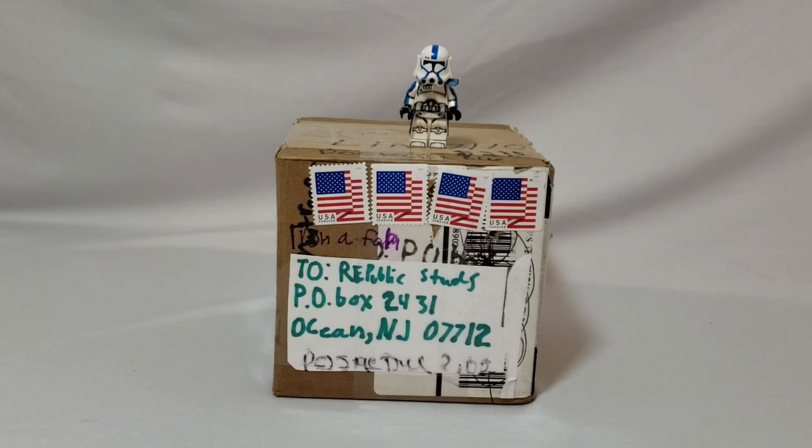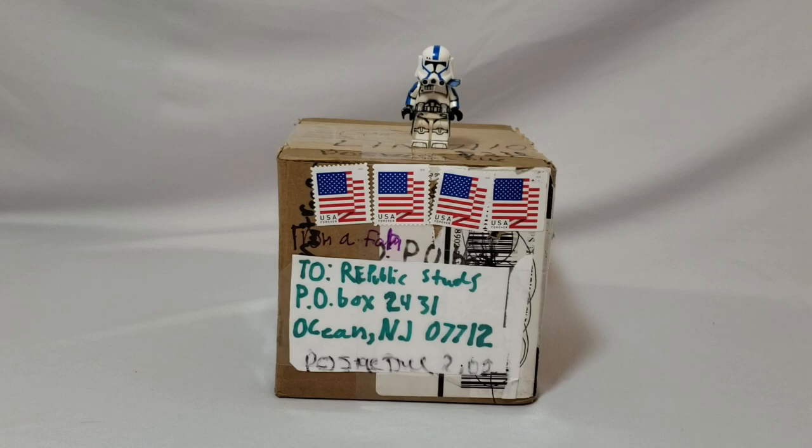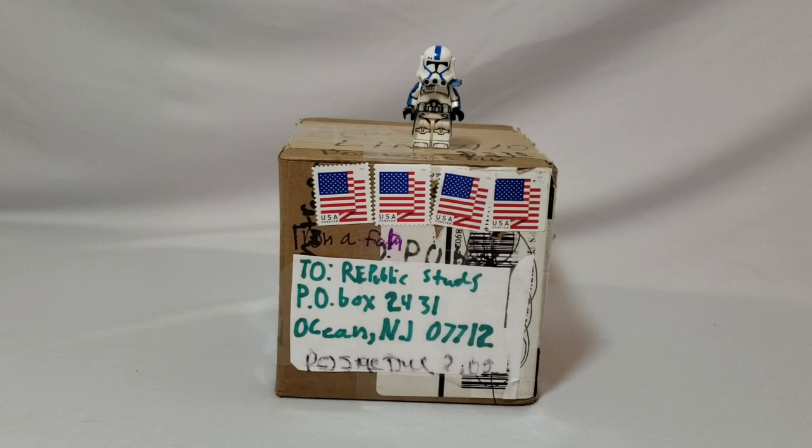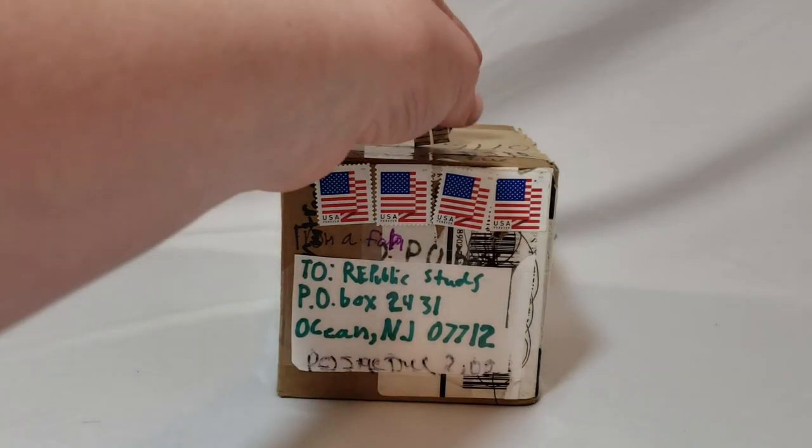Hey everyone, it is I, Republic Studs, and welcome back to another fan mail video — very cool and I love these. If anyone wants to send fan mail, that's going to be cool. I want to give back a bit, so what I'm going to be doing is buying some stuff from Jonak Toys and sending it directly to a special fan who sends fan mail. Everyone who's already sent definitely counts, and it's also to incentivize everyone to keep sending in fan mail. A huge thank you to everyone who sends — I'm looking forward to it, it's like the coolest thing ever.